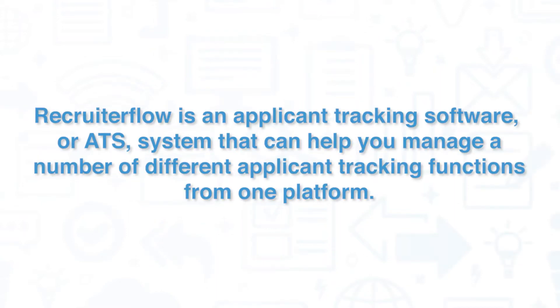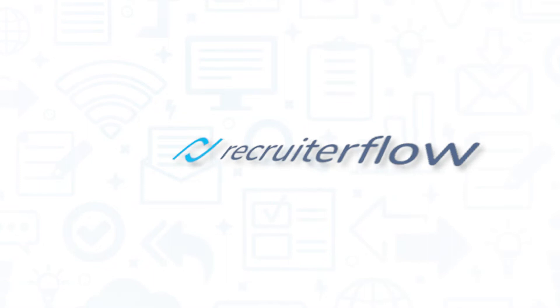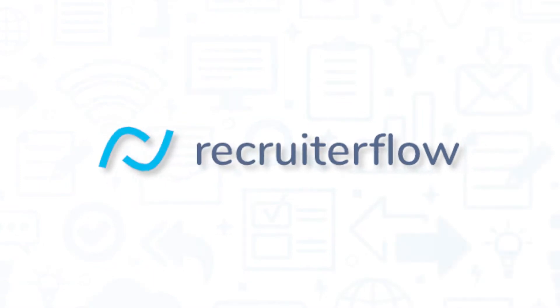Recruiter Flow is an applicant tracking software or ATS system that can help you manage a number of different applicant tracking functions from one platform. If you're in the market for an ATS, you'll want to consider Recruiter Flow.